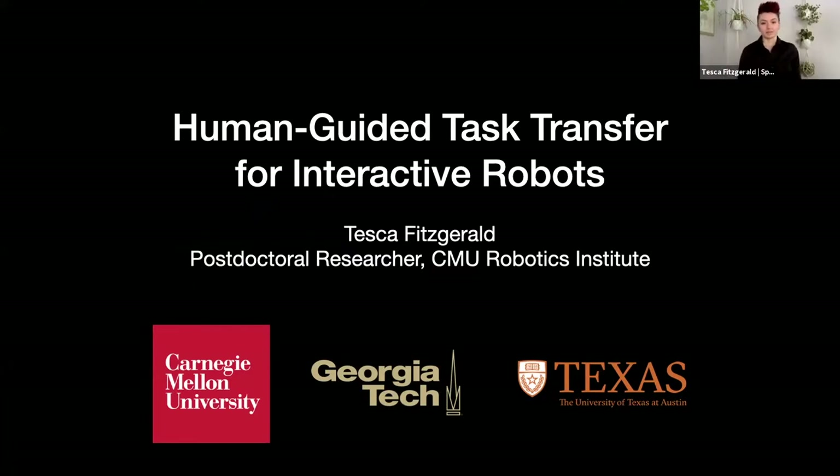This is work that I have done mostly throughout my PhD. I'm currently a postdoc at CMU right now, but I'll mostly be talking about my research as a PhD student at Georgia Tech and when visiting at UT Austin. This work is talking about human-guided task transfer for interactive robots.